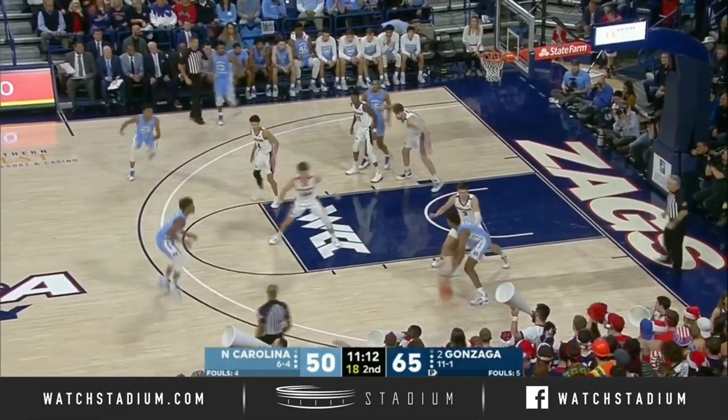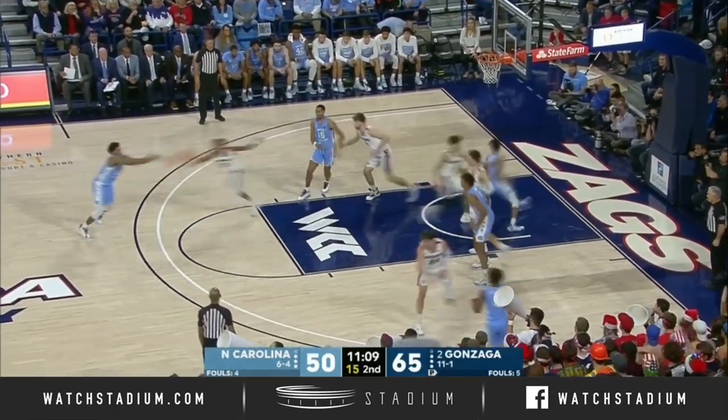Everybody in this program — he's the one player on both teams who played in that national championship game.